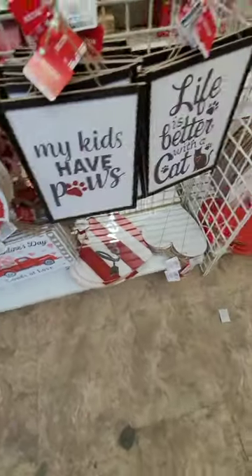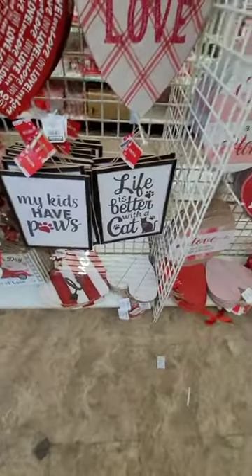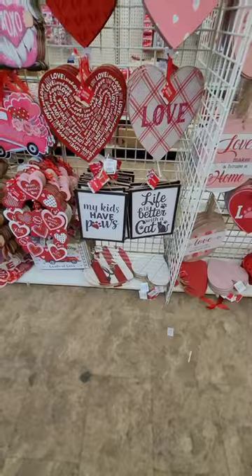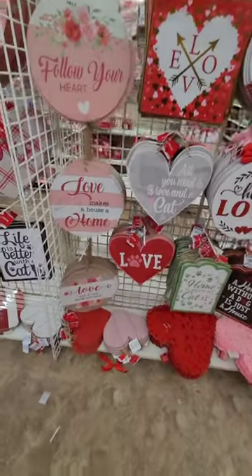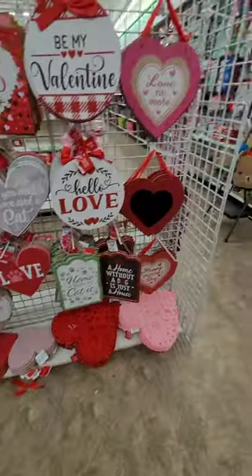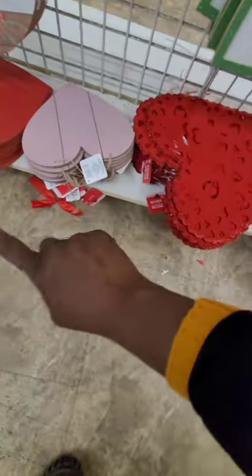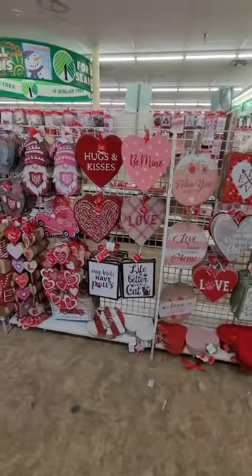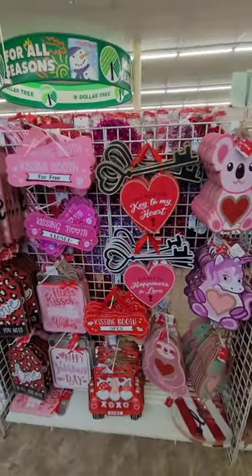For our fur lovers — my kids have paws! 'Life is Better with Cats' — I'm seeing a lot of animal decor come out this year, really cute items. 'Follow Your Heart,' 'Love Makes the House a Home' — perfect cut-out felt pieces in red and pink with a little glitter border. Really nice! And there are more hearts for DIY. Make sure you get to your local Dollar Tree — they are ready for Valentine's Day and it's amazing!